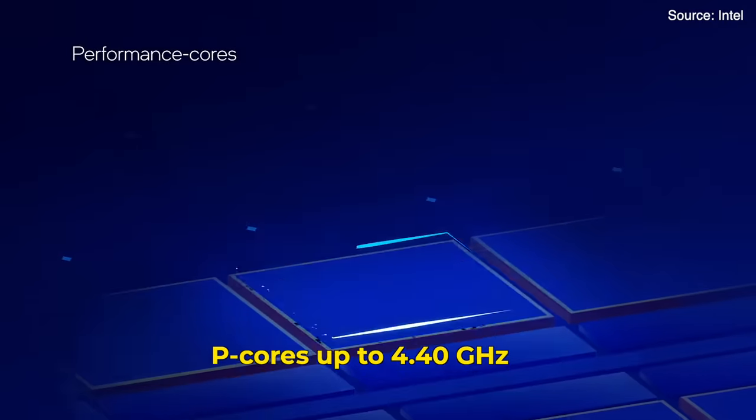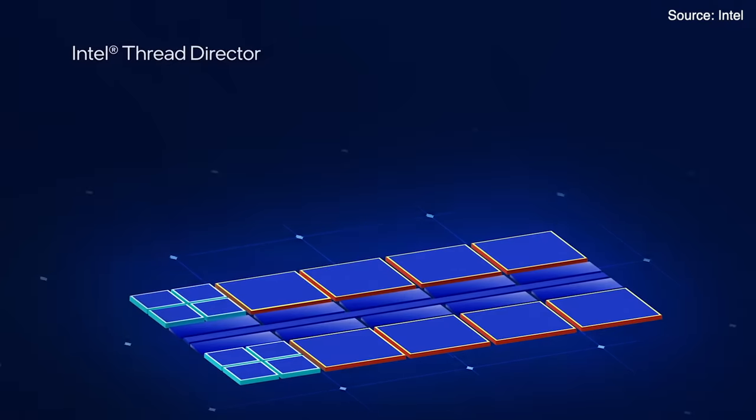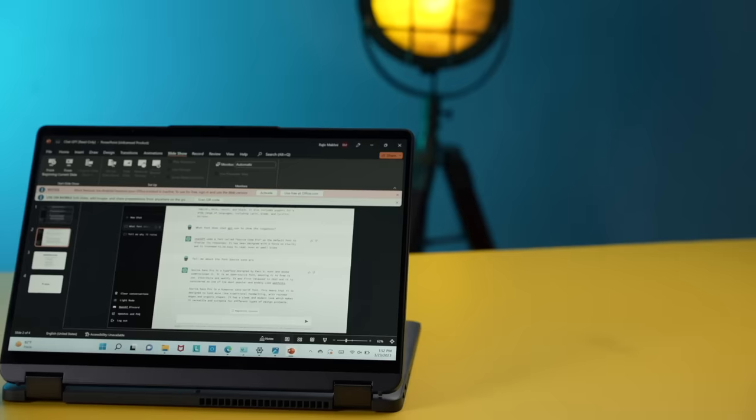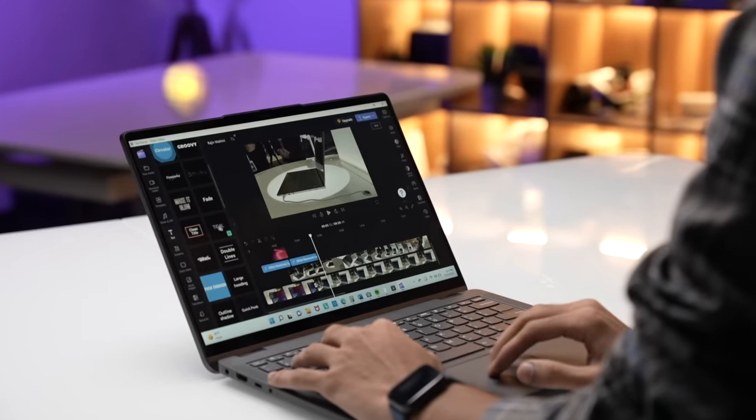The performance hybrid architecture in this 12th generation Intel chip combines performance cores — P cores — and efficient cores — E cores. It delivers balanced single-thread and multi-thread real-world performance. In simple terms, if you think that's a lot of jargon, this laptop has a great chipset with no performance issues at all.